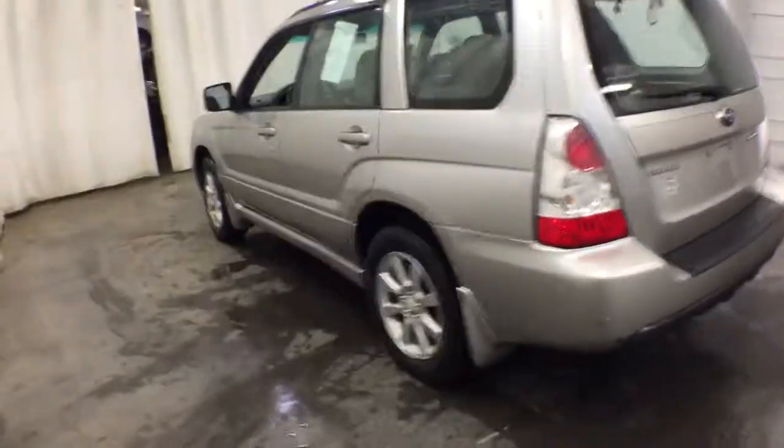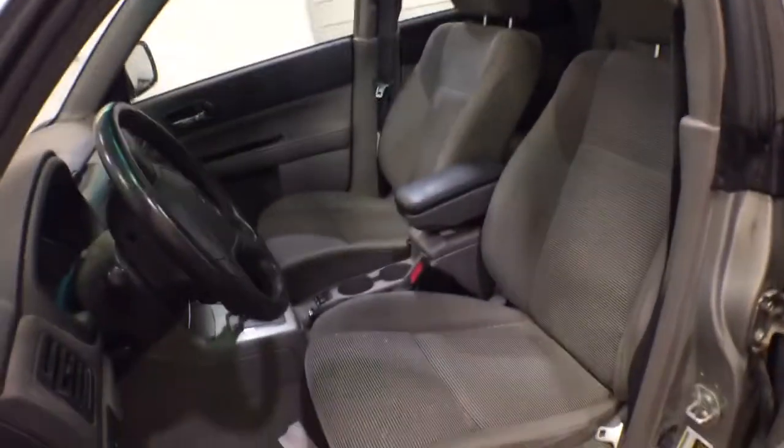These are just some of the great options this vehicle comes with: keyless entry, all-wheel drive, heated driver's seat, four-cylinder engine, fog lamps, sunroof, iPod and MP3 input.